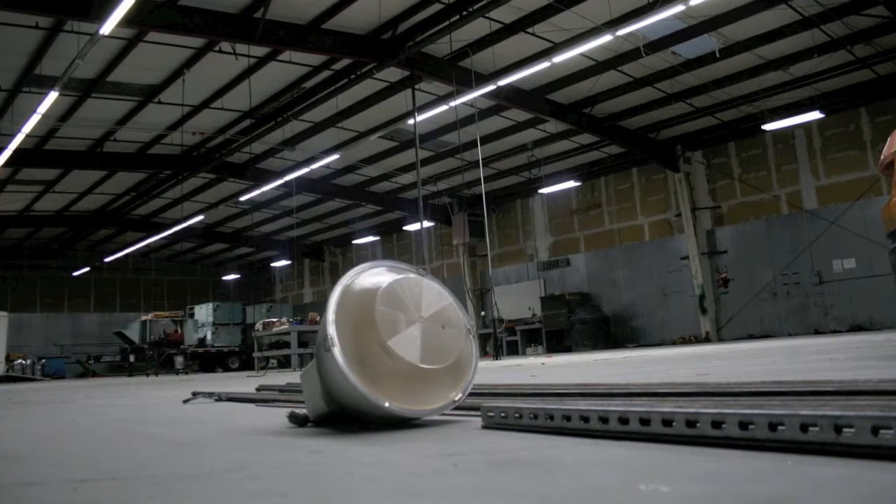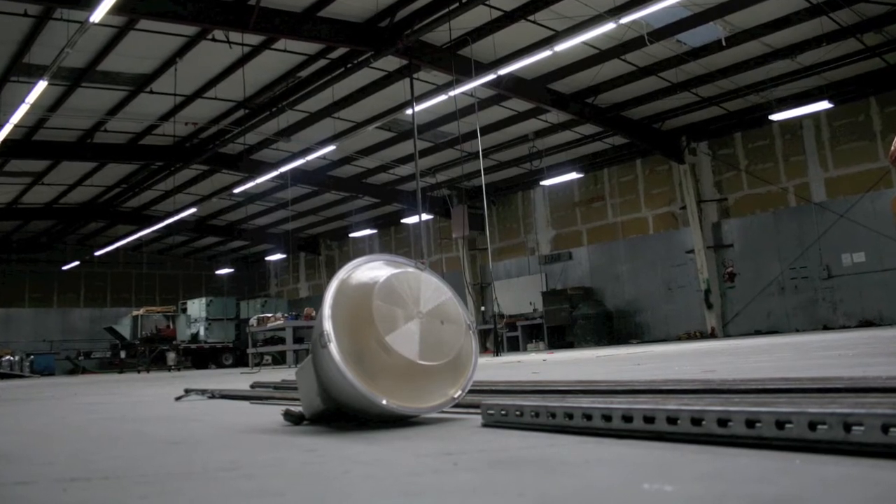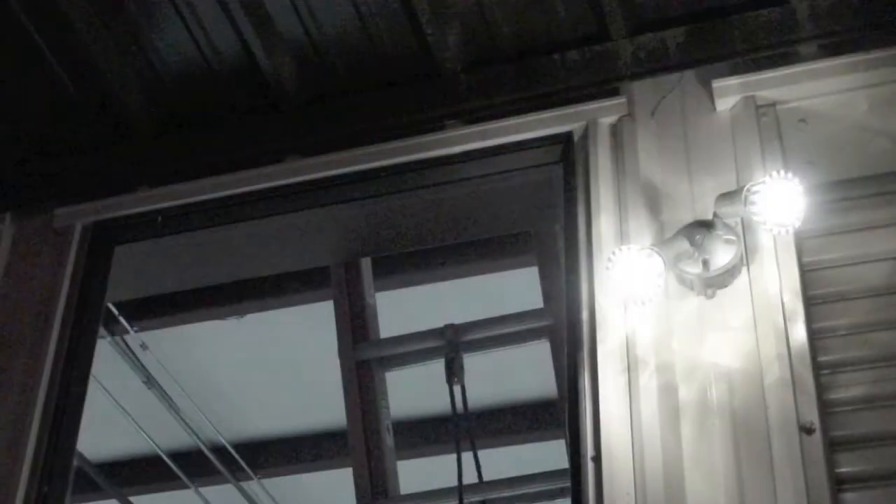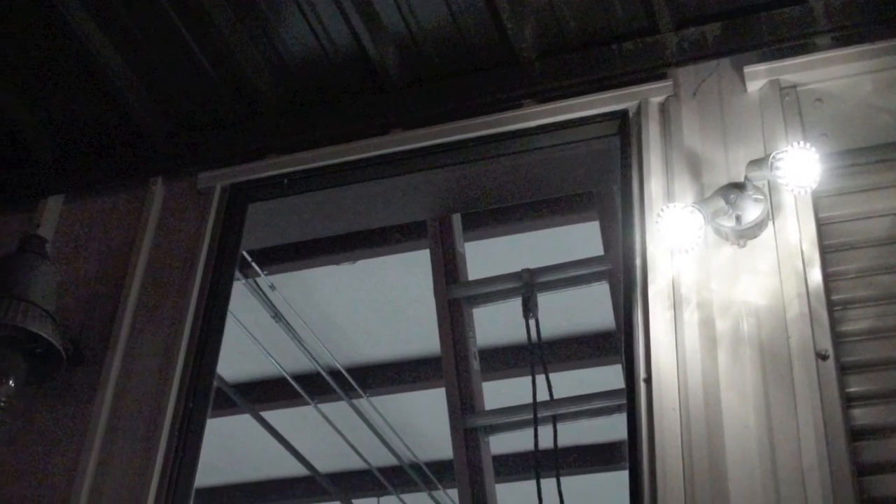GreenRay's retrofit provided a 65% reduction of the location's lighting bill, reduced lighting maintenance cost for the tenant, conformity to new green building requirements, and the removal of toxic mercury from the building environment. These are the benefits of GreenRay LED lighting.